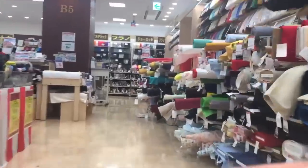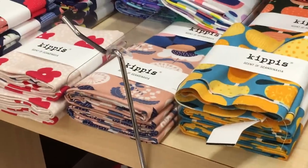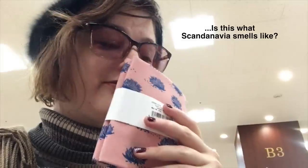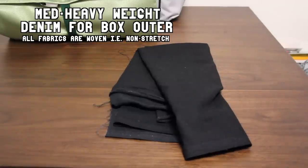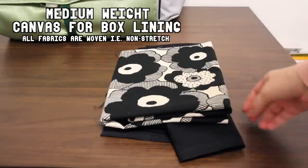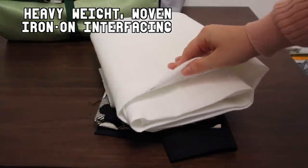After figuring this out, I went to a fabric store looking for fabrics that are heavyweight — so canvas, non-stretch denim, et cetera. I ended up getting this plain heavyweight 100% cotton non-stretch denim for the outside of the box, this pretty mid-weight canvas material for the lining of the box, and thick heavyweight iron-on interfacing that will keep the box sturdy.